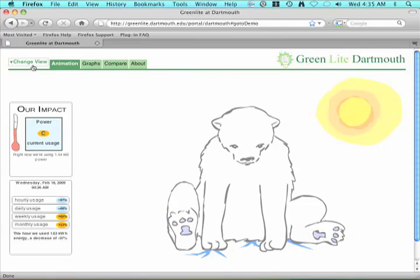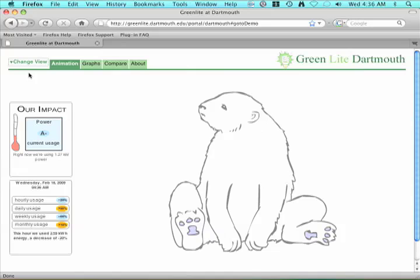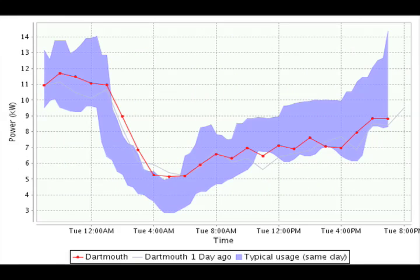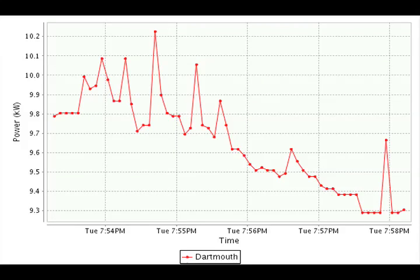A thermometer on the left side of the screen shows power usage in kilowatts, as well as a score and other statistics. For the numerically minded, we show graphs. Our graphs tell the story of how consumption has changed over time. We display recent use compared with historical data for the relevant time and day. The user can interact with hourly, daily, or weekly graphs.